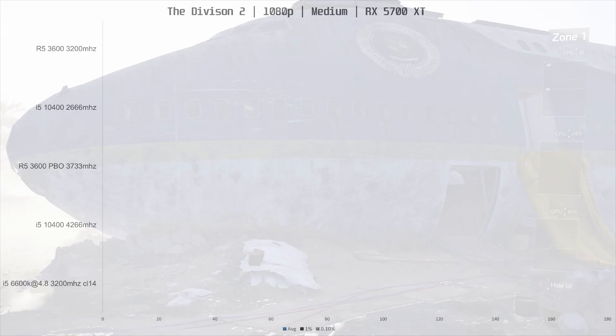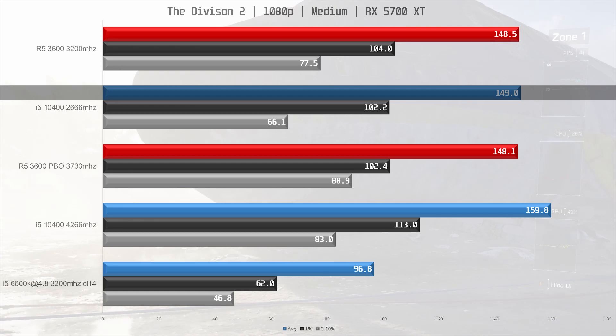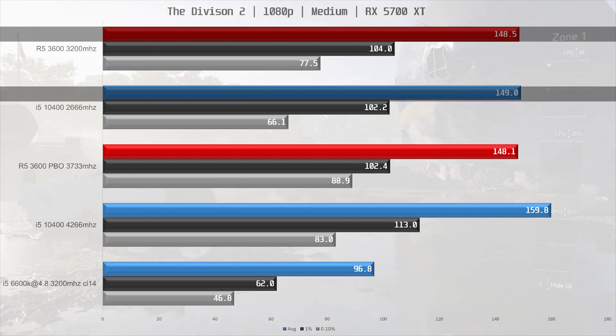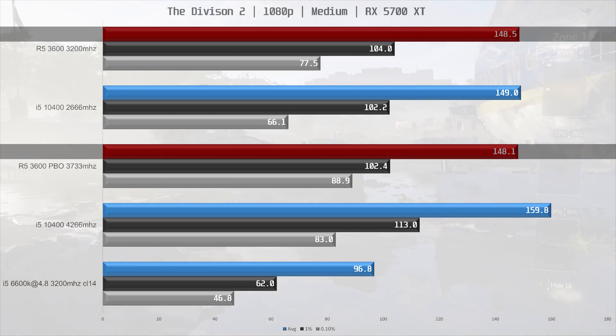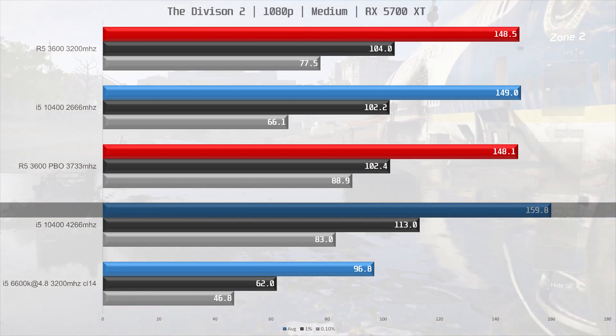Next up is The Division 2. The 10400 baseline is 149fps on average, making it about on par with both the 3600 results, which doesn't really seem to benefit from the extra memory bandwidth in this title for some reason. However, the 10400 does get a 7% performance bump from faster memory.